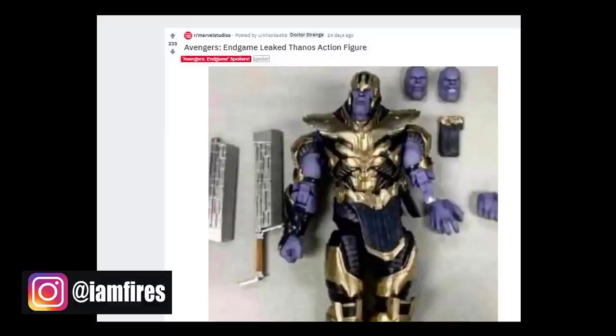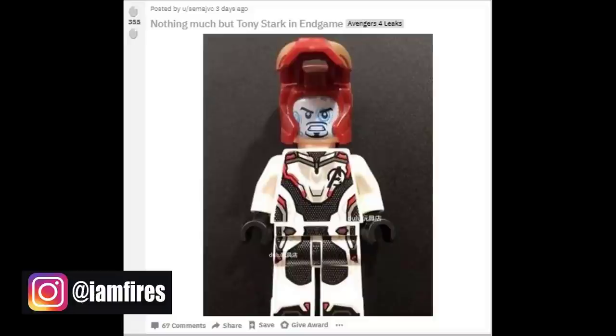Leading up to this most recent Destroyer leak, one of the first things we saw was this Thanos Legends figure having the two-piece sword. We also saw some promotional art that leaked around the same time confirming that he would have the Infinity Sword. What I thought was super interesting was the fact that his left arm looks like it's decimated — although important to note, this is a Build-A-Figure, so perhaps no one has that left arm yet.